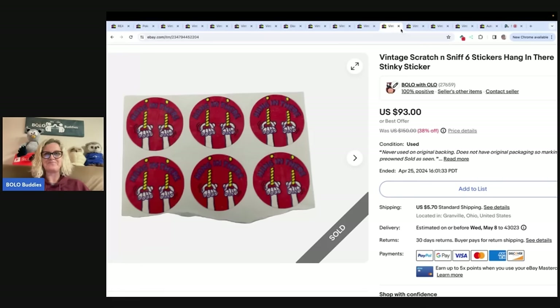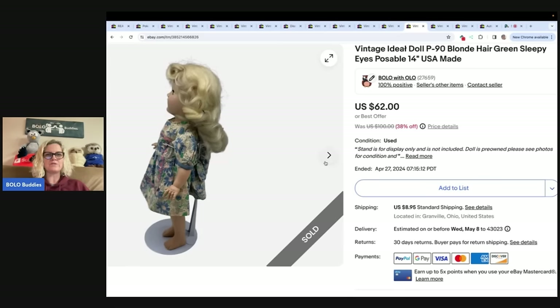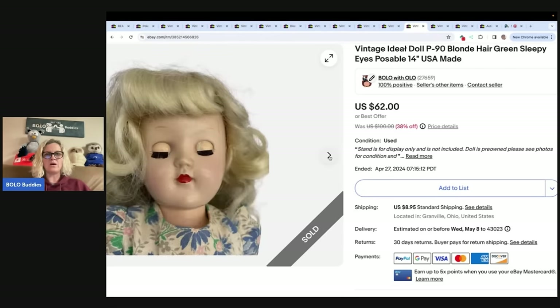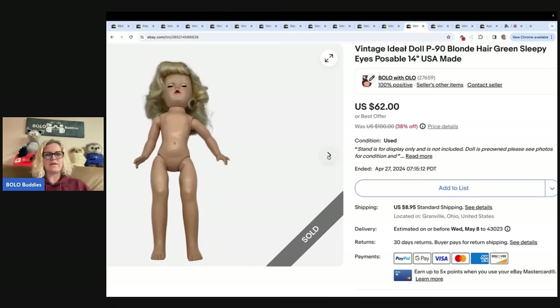This is a vintage Ideal doll — blonde hair, green sleepy eyes, poseable, USA made. I got her at the bins too and sold her for a best offer of $42. One tip: if you can get a stand, display your doll standing up because it shows more detail on condition. Just note 'stand is for display only and is not included' so buyers know they're not getting the stand.